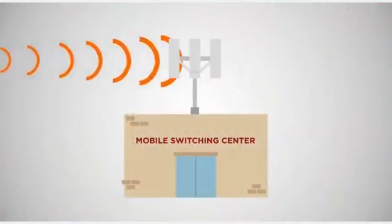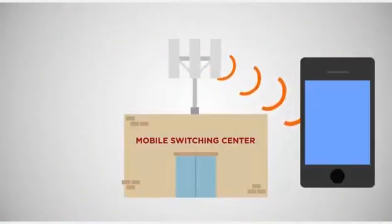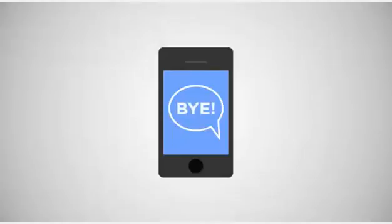All of these cells are connected to a mobile switching center. Signals are passed from the phone through the antenna and sent through the switching center, where they will either be passed to another cell or converted to a signal that can be sent along traditional telephone lines. The entire complicated process only takes a second to complete.